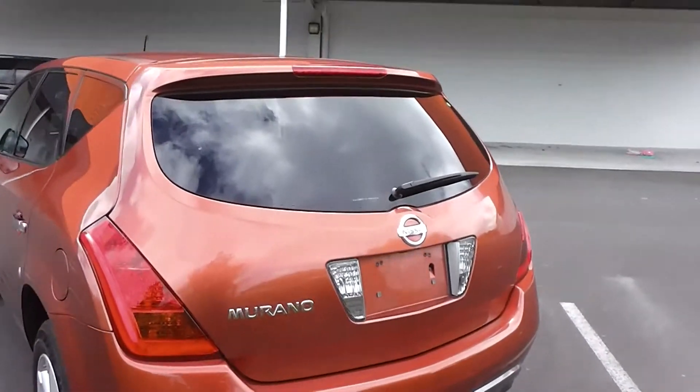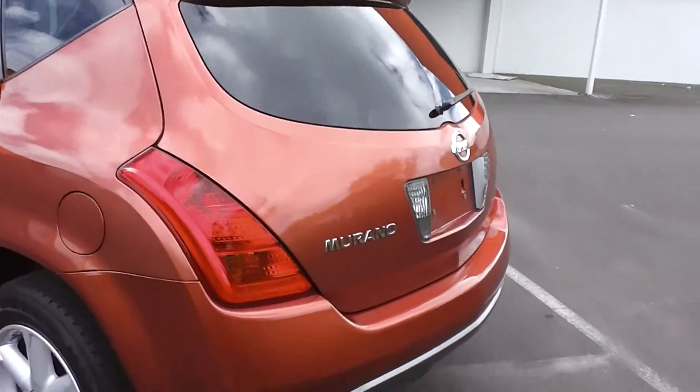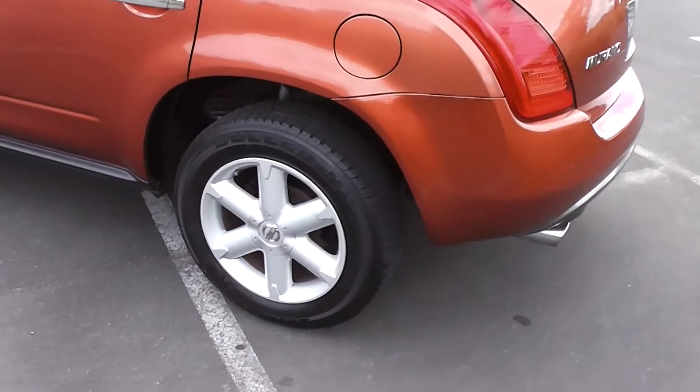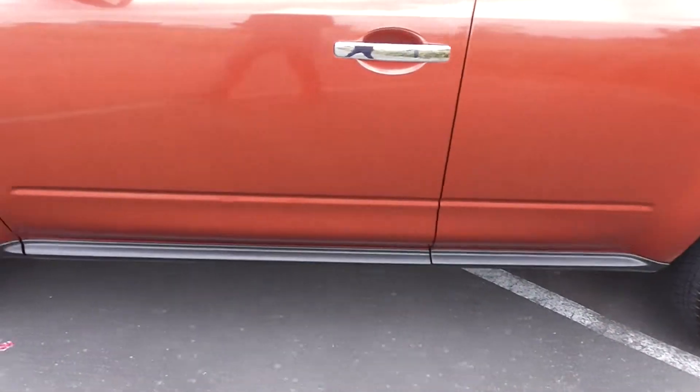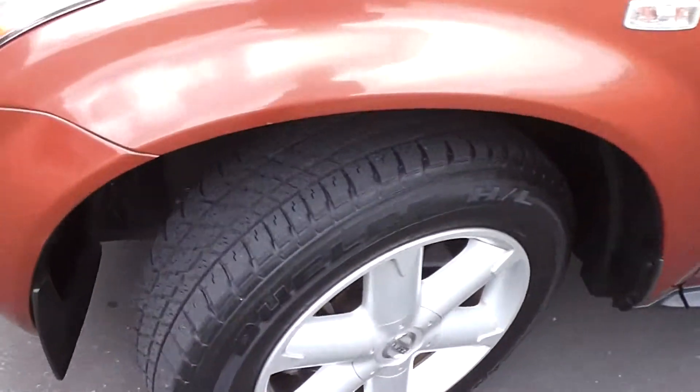As you can see, it's got the tinted rear windows, rear spoiler on the boot there, and it's on 18 inch alloy wheels with an excellent set of tyres all around.